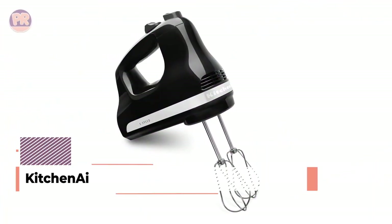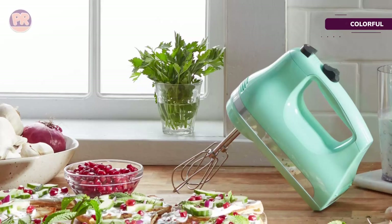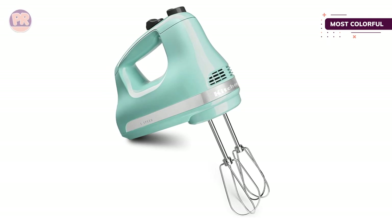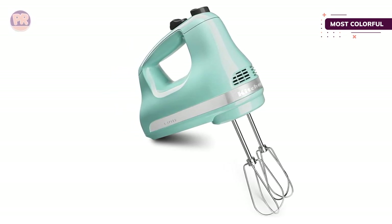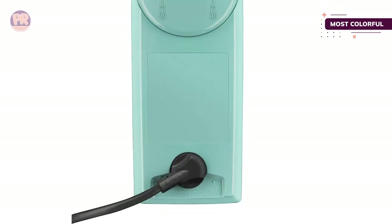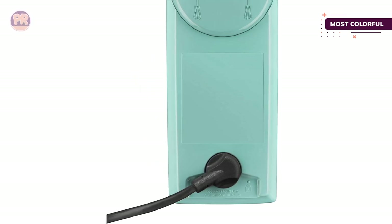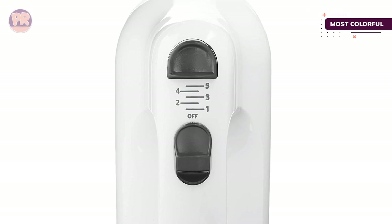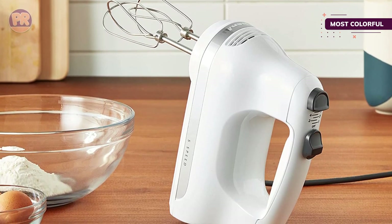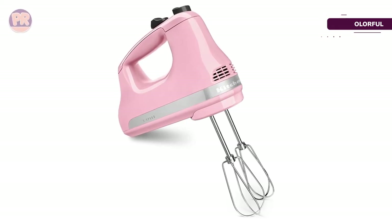The next product on our list is the KitchenAid Ultra Power 5-Speed Hand Mixer. If you've put effort into designing your kitchen and want everything to coordinate, KitchenAid is here to help. This mixer is available in 13 different color options to suit your needs, admittedly at a premium. This model isn't as versatile or powerful as other KitchenAid models but includes a set of wire beater attachments. Five speed settings take you from gentle mixing to rapid whipping with just a few clicks. If your mixer acts up for any reason, KitchenAid provides a one-year hassle-free replacement warranty.